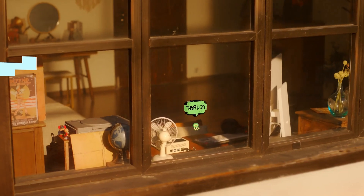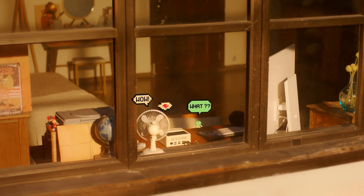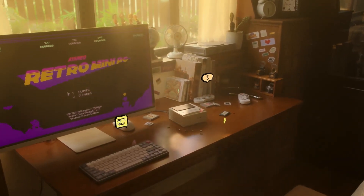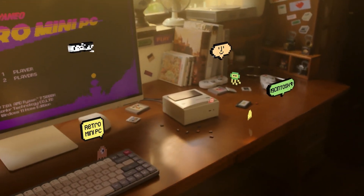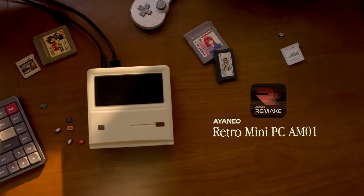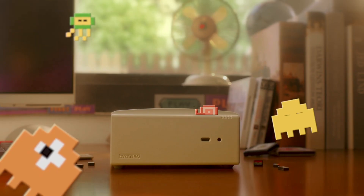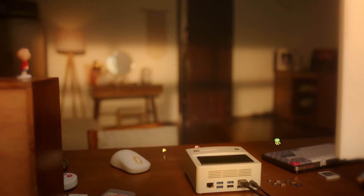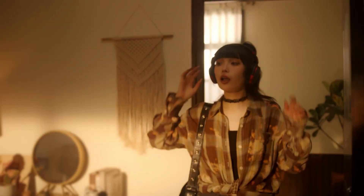The Retro Mini PC comes equipped with Windows 11 Home Edition. Why go with Windows 11 rather than other popular choices like Android or Linux? In short, with Windows 11 you'll be able to play games from Steam, the Epic Game Store, GOG, Xbox, and other PC-only platforms. With Android, that can't run Windows games at all, and while Linux can, it's limited to just Steam unless you're willing to get technical.